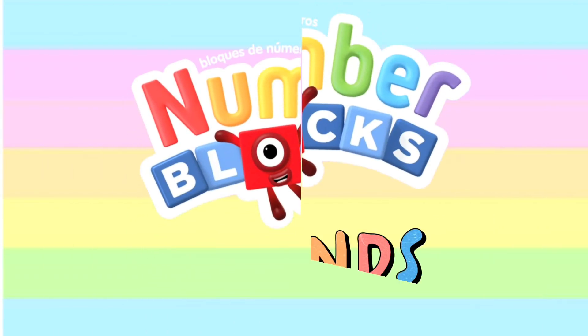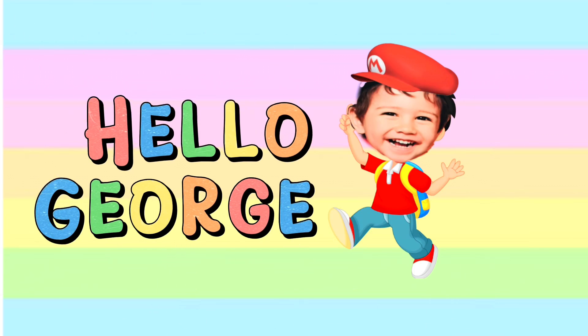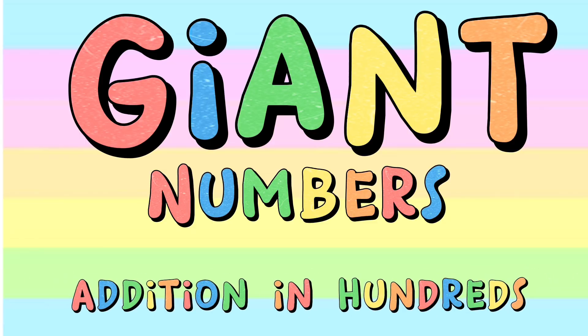Hi and hello, Number Blocks friends! Welcome back to our channel. Hello George! And today let's learn giant numbers by adding hundreds.